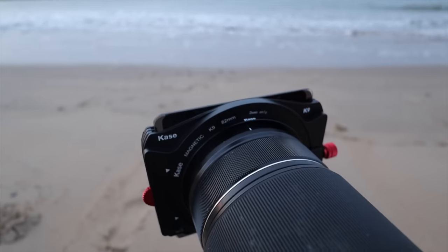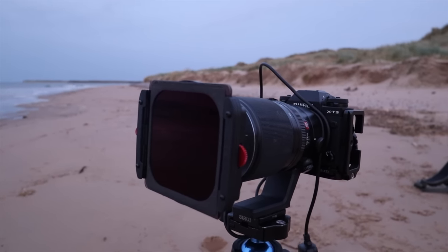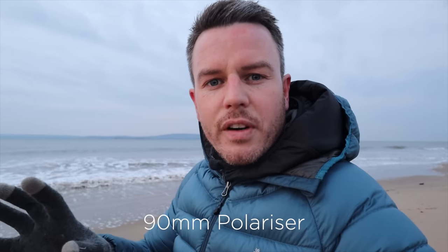My mate Matt, who is a Kase ambassador, got sent some filters when we were in Scotland. We did a drop test and smash test on the Wolverine glass just to see how tough they were, and that blew my mind. Since then Kase reached out to me as one of their champions and they send me gear to test and review. They've sent me this new K9 filter holder — I didn't think they could improve on the last one, but it's even smaller, lighter, and quicker on and off: only half a turn on the front knob, a big wheel on the left for use with gloves, and a larger polariser so wide-angle full-frame lenses don't get vignetting. I'm on a crop sensor Fuji so that doesn't apply to me, but it's a fantastic system.